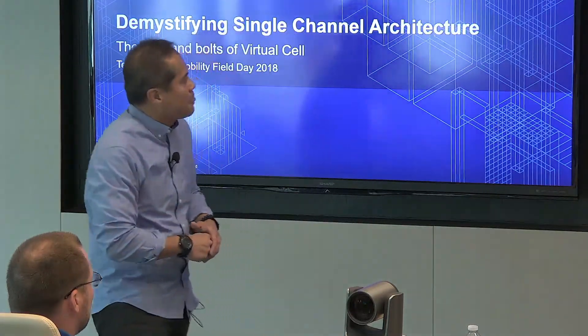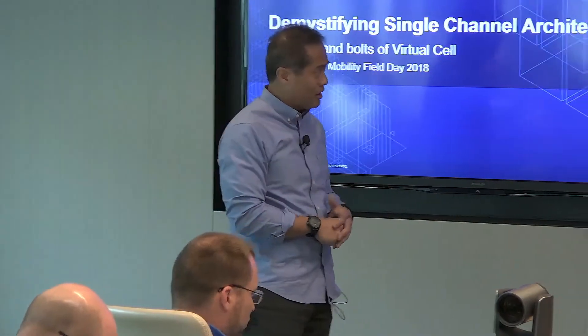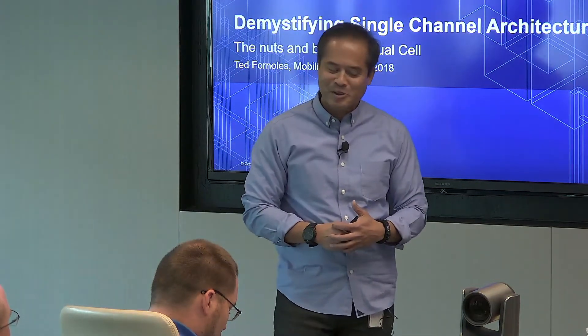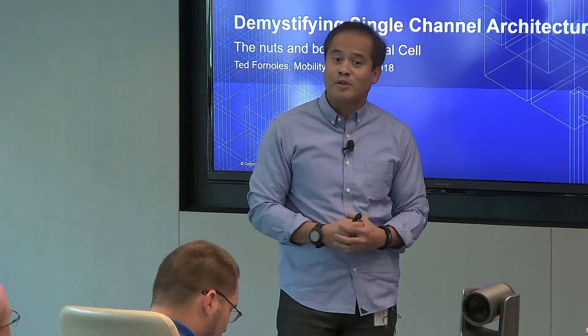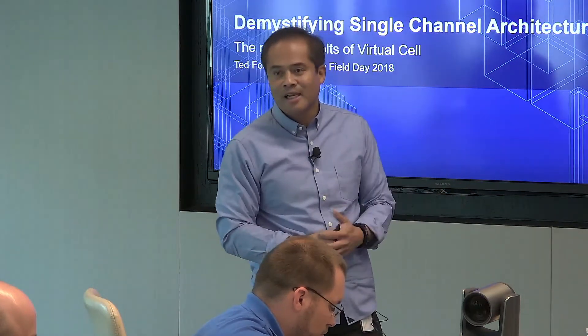A little quick background on Meru. Meru developed and brought single-channel architecture to the market. Prior to the acquisition, we had about 12,000 customers using the virtual cell solution. The type of customers we normally fit into are schools — one of you here has a big school using our stuff. We have a large school down in Florida, Miami-Dade public county school system. They have about 16,000 APs running the network, so it's a large-scale solution. It also works well in really RF-challenging environments. For example, stadiums — many baseball fans here.